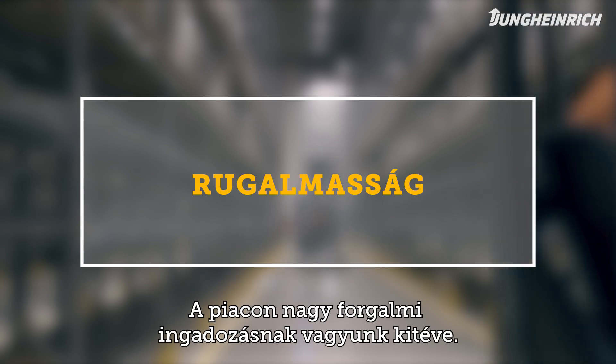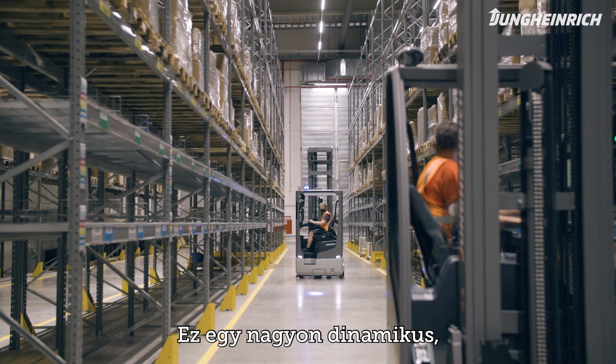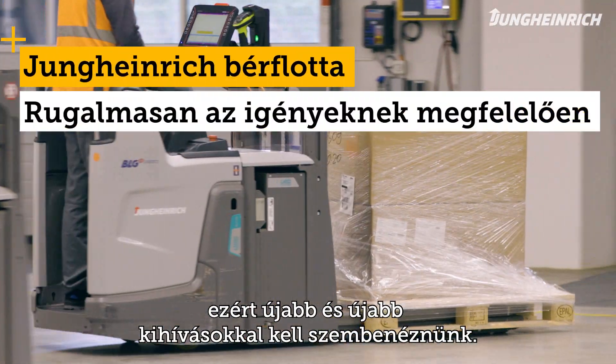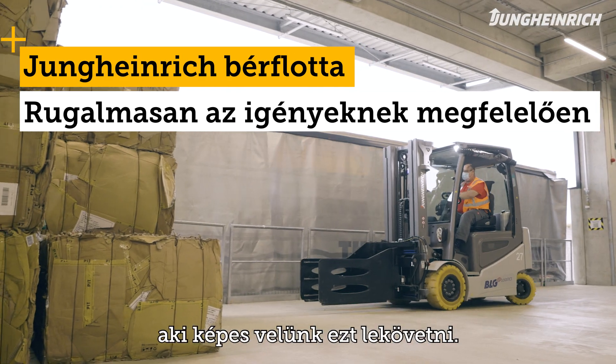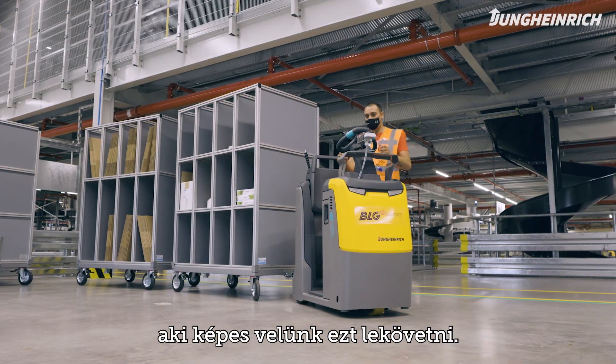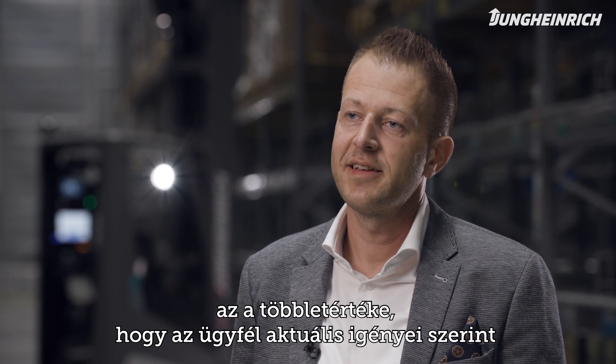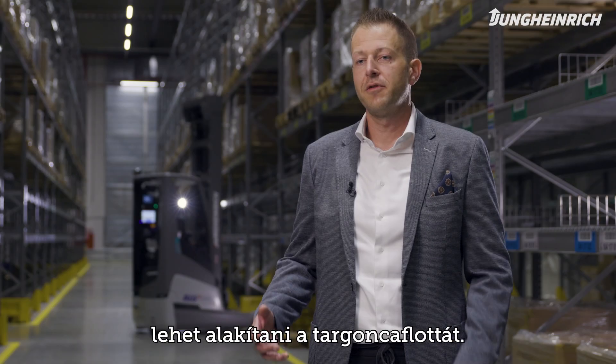We are subject to many fluctuations in the market. It's a highly dynamic, but also creative market, and we have to face new challenges time and again. To be able to do so, we need a partner like Jungheinrich who can pull their weight. The rental concept Jungheinrich offers has the advantage that you can adjust your fleet to the demands of the current customer.